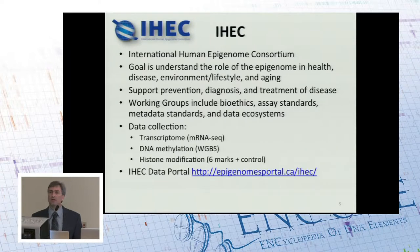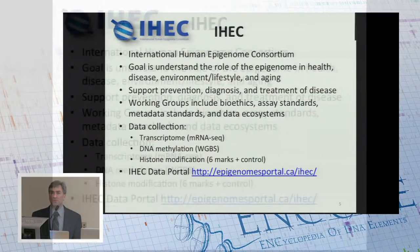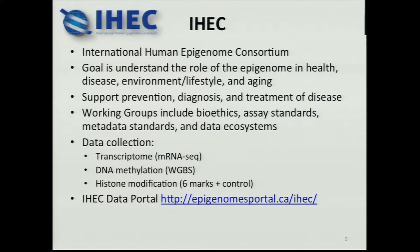Next I'd like to move to IHEC, an international consortium — in some ways like ICGC is for TCGA. The goal of IHEC is to understand the role of the epigenome in human health and disease, and what are the influences of lifestyle, environment, aging, and genetics. This is well aligned with thoughts about precision medicine and genomic medicine — understanding how we can use omics assays to learn about people's health risks and the effects of treatment. Goals here are to support prevention, diagnosis, and treatment of disease. Because IHEC is focused on epigenomes, there's the chance to read out how a person's health status is changing as their disease progresses, rather than a one-time over-life genetic risk.